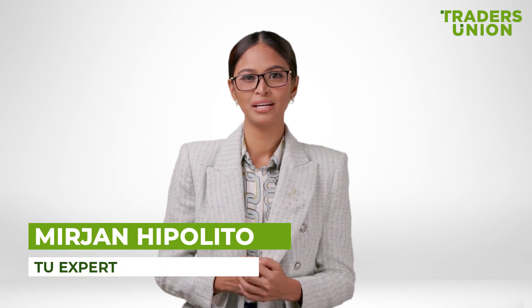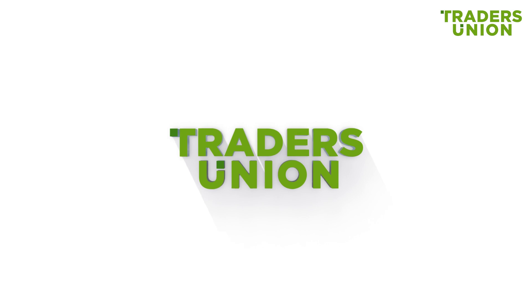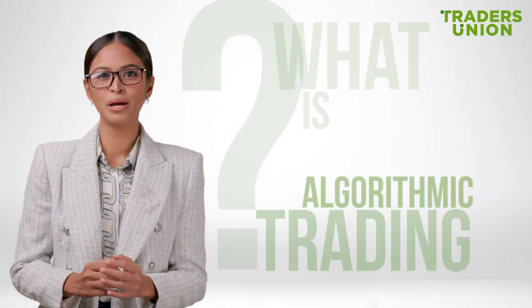Hello, friends. This is Mirjane Hippolito, a Forex and crypto expert at Traders' Union. Today, we'll dive into what algorithmic trading is and why it's so popular among traders.